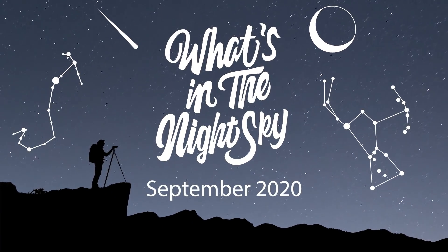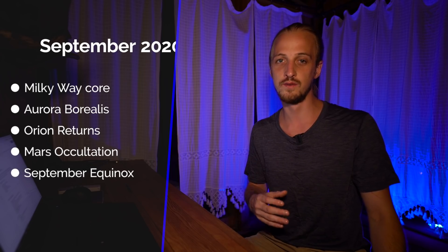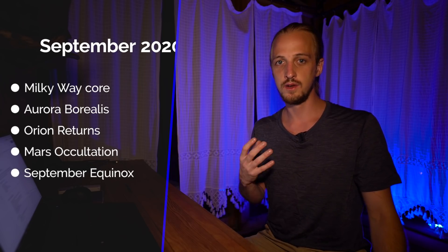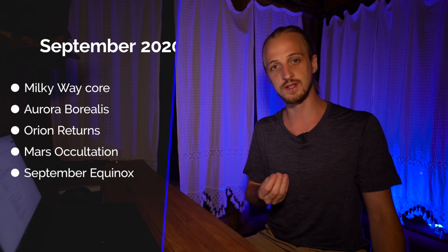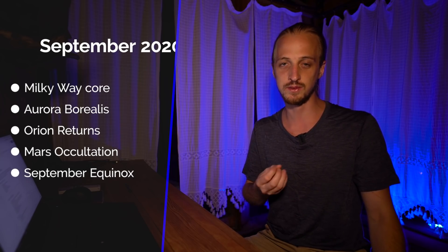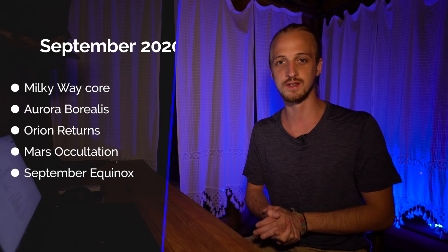Welcome back to another episode of What's in the Night Sky for September 2020. It's a bit of a transition month as we say goodbye to the summer constellations and welcome the return of the winter constellations. Coming up this month: the end of Milky Way core season, the beginning of Aurora Borealis season, Orion returning to the night sky, an occultation of Mars by the moon, and the fall equinox — or spring equinox if you're in the southern hemisphere.